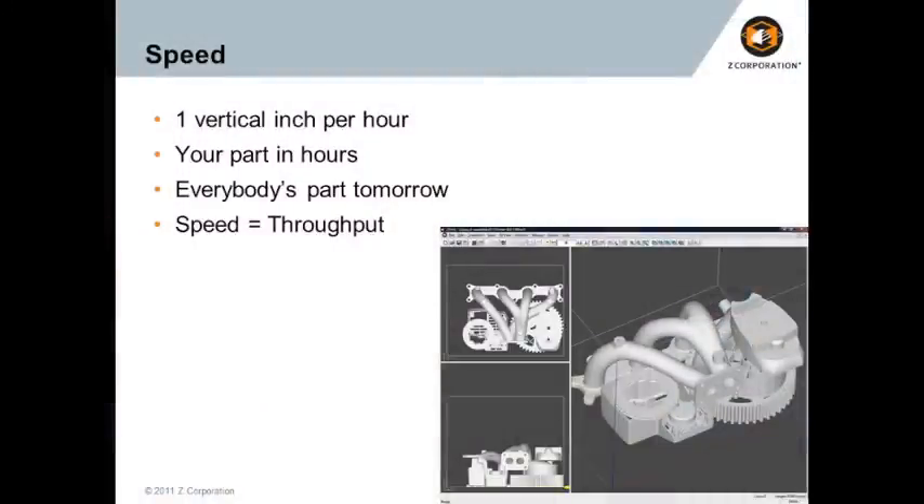Speed is important. Our systems can produce up to 100 layers per hour, which is pretty incredible — you can get a handheld-sized part in just a matter of hours. More important than getting one part in a few hours is actually getting a full build of parts overnight. You can get dozens of parts in one overnight build. The speed really equals throughput of the machine, and all of our machines are very high throughput.